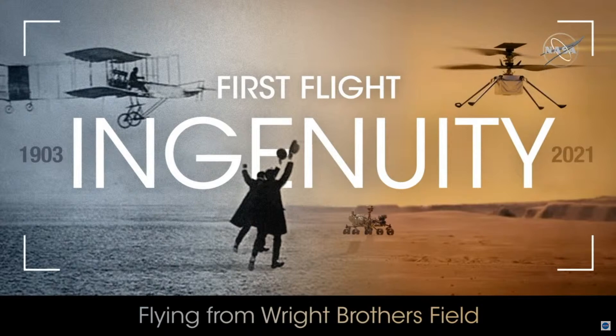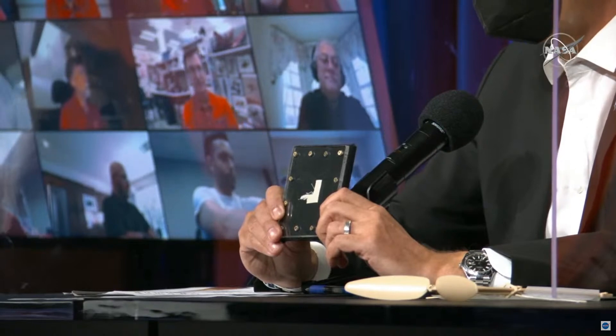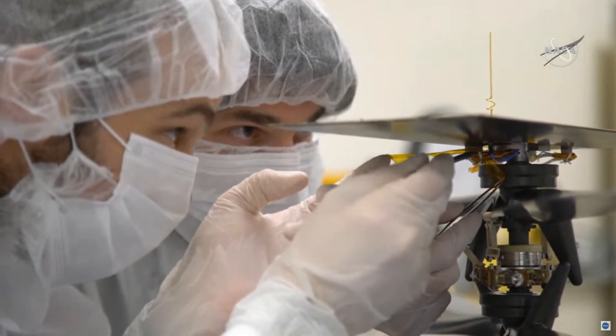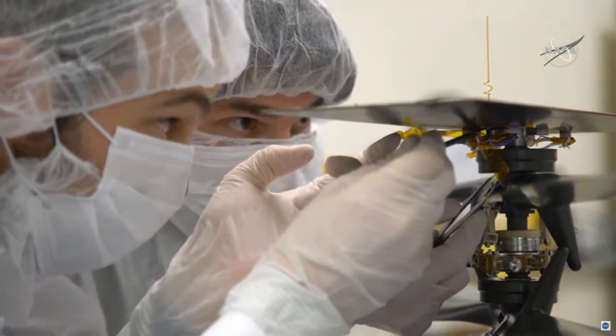We are so excited to have these two stories — the story of Ingenuity and their team — related to the Wright Brothers. That connection has already been made. I have here in front of me a little sample of the Flyer: the actual fabric that did that historic act in 1903. There's a piece missing, and in the next movie I show how this missing piece was actually included on this helicopter and this morning made history together with it.